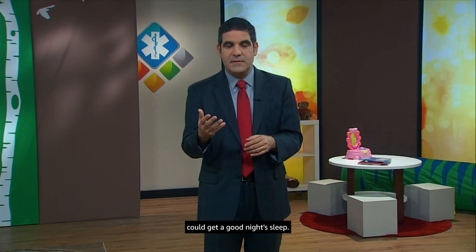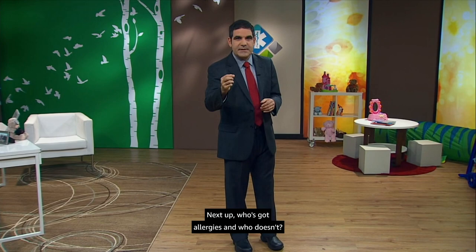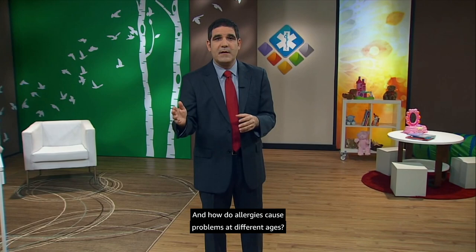Next up: who's got allergies and who doesn't? And how do allergies cause problems at different ages? How has our knowledge about allergies changed in the last few years? There's always more to learn. See you next time.